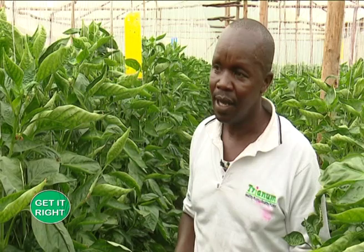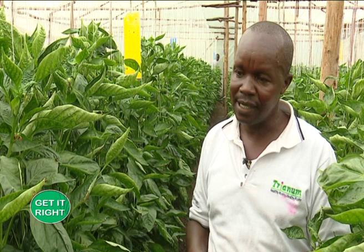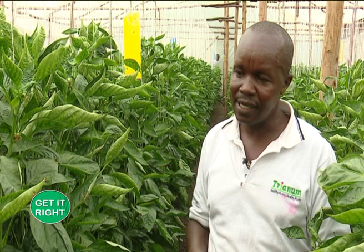But when it becomes hard and the population goes higher than the expected threshold, we advise farmers to do chemical application. By doing so, we would have controlled the diseases and the pests. The most important pests in this case are the thrips, the whiteflies, and the mites.